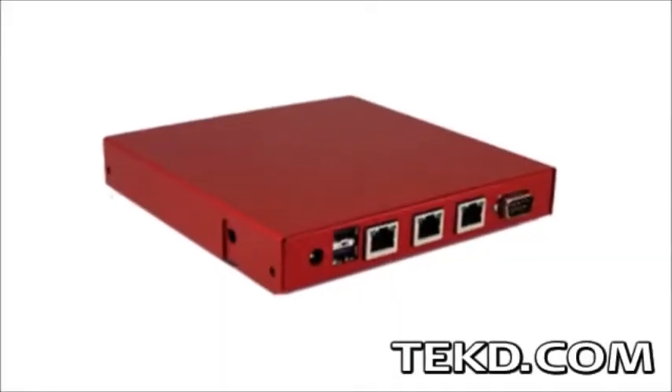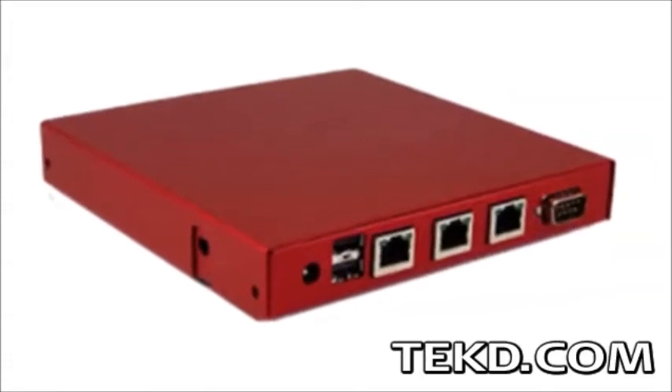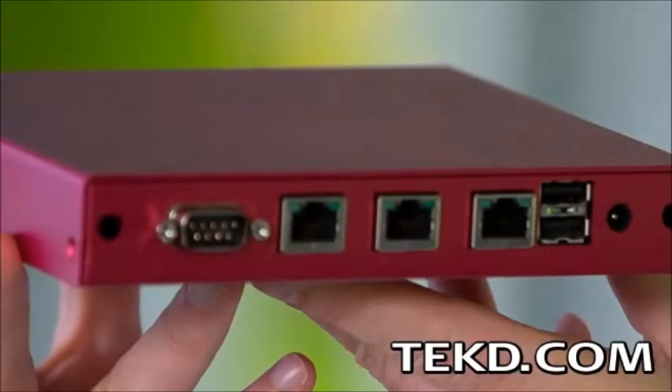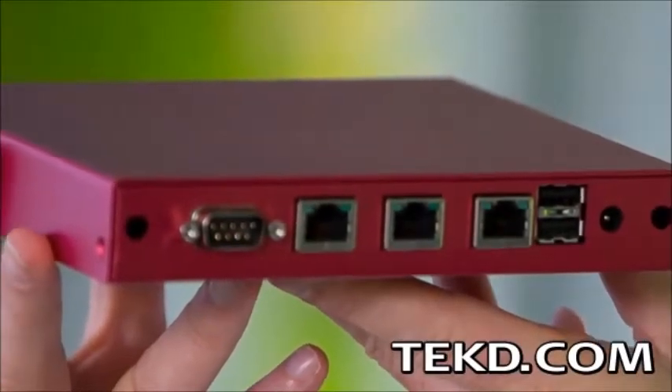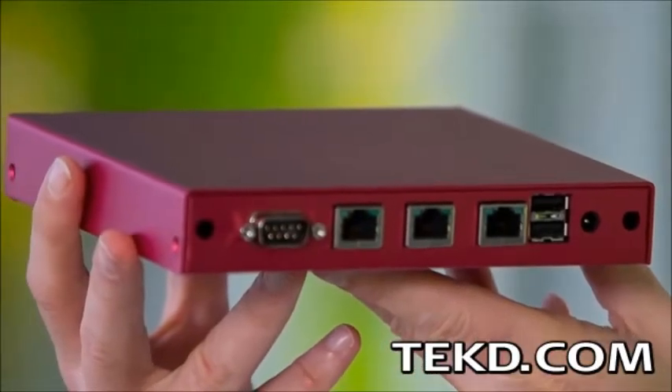I have never really stopped and thought about how many different ways I connect to the internet until I discovered a new product from MultiPath Networks that ties all those connections together. The MultiPath router is a new way to connect to the internet that ties together up to four different connectivity options like 3G, 4G, cable, and DSL.